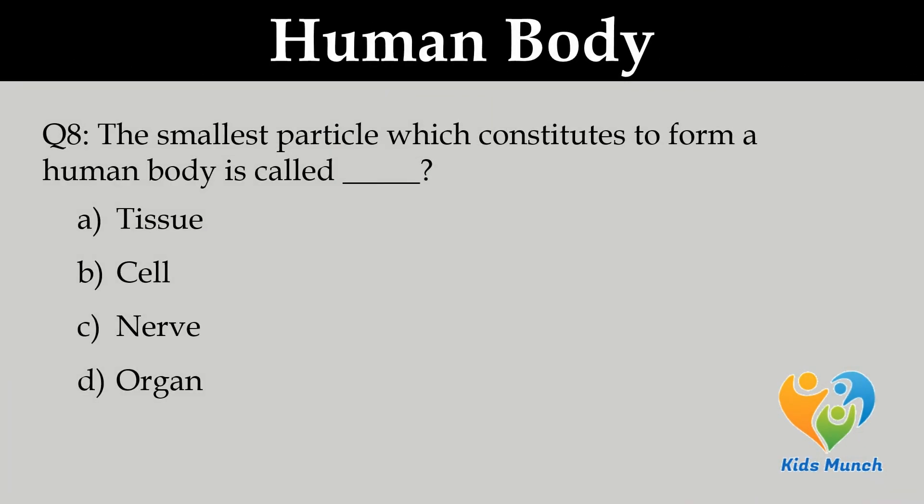The smallest particle which constitutes to form a human body is called: A. Tissue, B. Cell, C. Nerve, D. Organ.